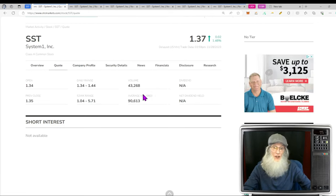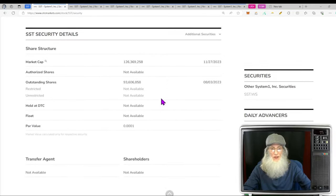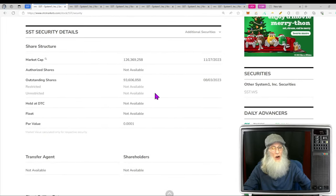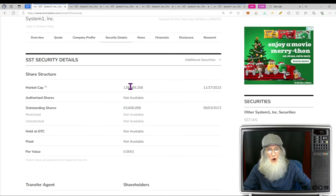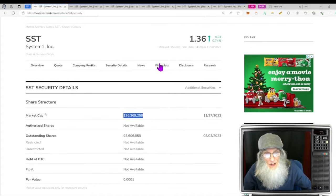The relative volume around the company today showed about a 50% loss, dropping from 90,000 down to 43,000. For the share structure, the only thing they tell us is the outstanding share count — 93 million, closer to 94. We don't know what the float is; it could be up to 94 million or considerably less. Market cap is up at $126 million.